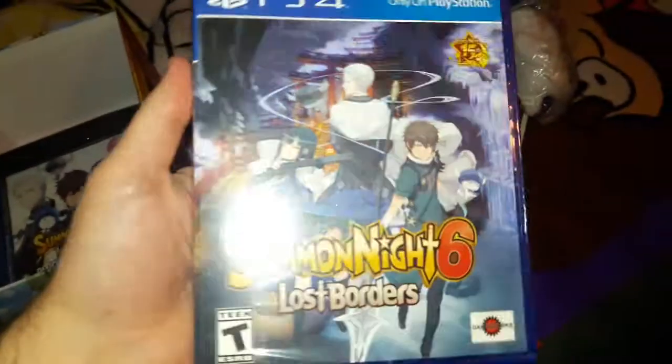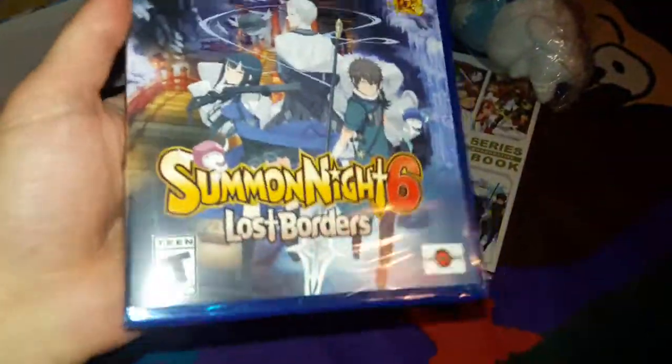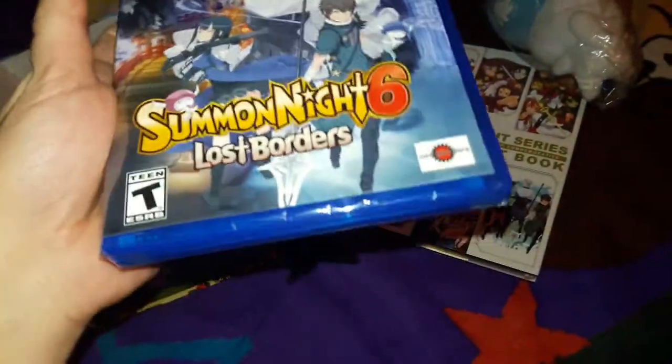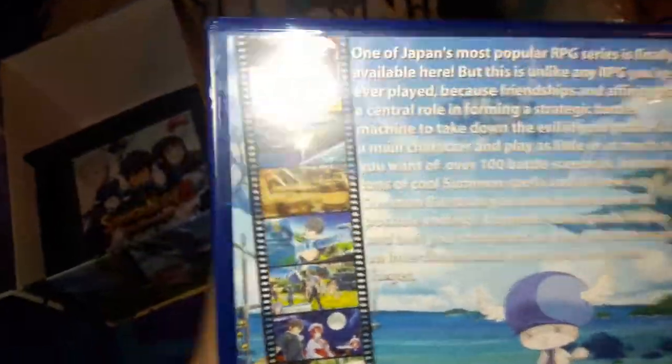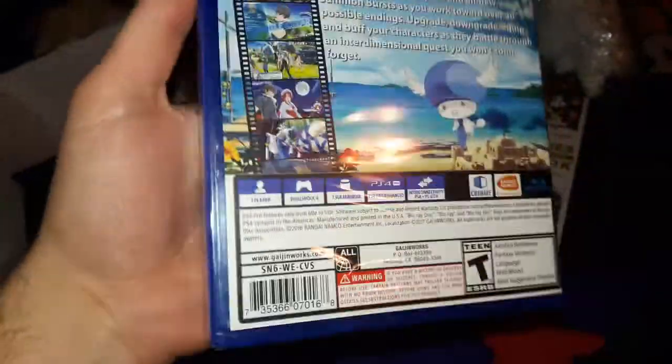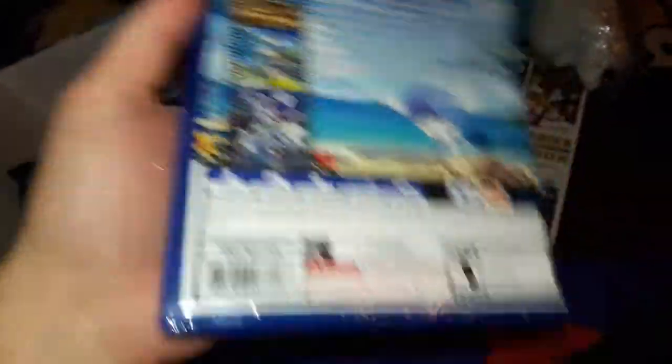And here's the game. They also released Summit Night 6 on Vita, and Gaijin Works did the Vita version as well for the English release.